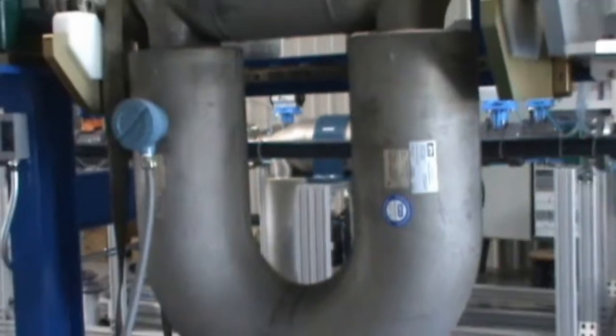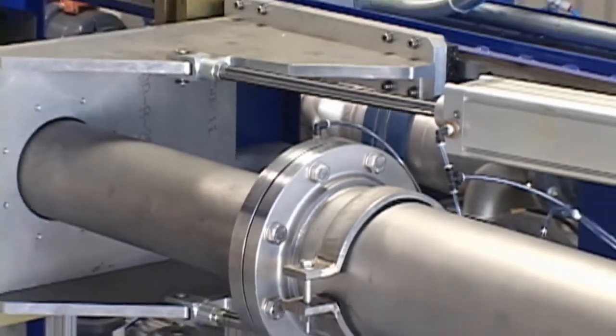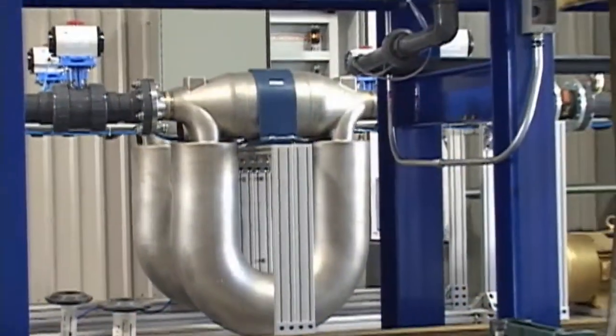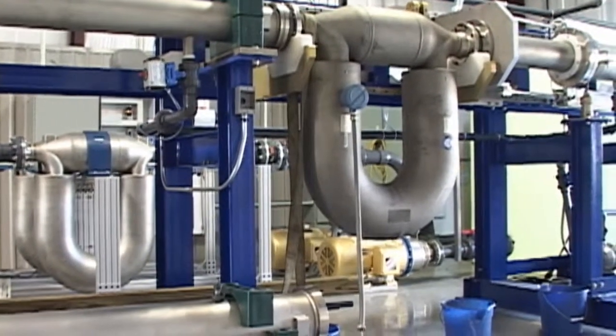It's going to be a very compact system — a closed loop recirculating water using master meters as our standards. The master meters, of course, will be calibrated with our gravimetric system to maintain traceability to NIST.